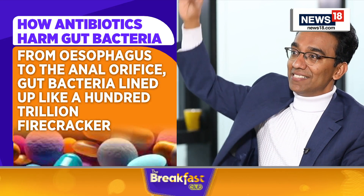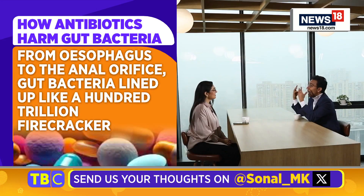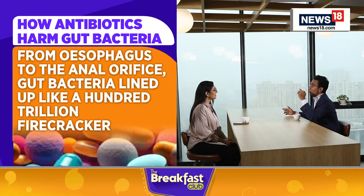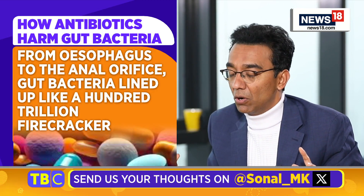If you line up all this bacteria, it will reach from the earth all the way up to the moon — that's how long it is. And it has been evolved over 3.5 billion years, since the first single-cell organism came on. So if you're just a newbie over here, these bacteria have been in our body for a very long time.